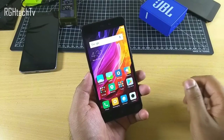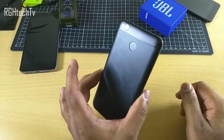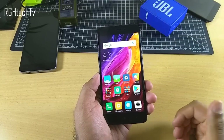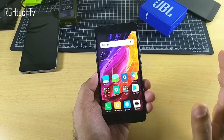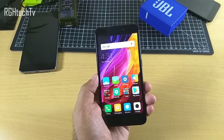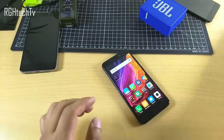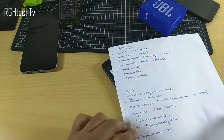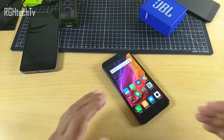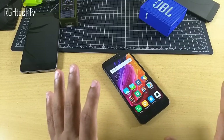Welcome to Archie HTechTV. This is the Redmi 4, which has been recently launched in India. It comes with a Snapdragon 435 processor, 4100 mAh battery, and 5-inch HD display. The complete list of specifications are given in the description box below. I've been using this device for more than seven days and I've written down some good things and bad things, and I'll be giving you the conclusion of whether you should buy this device or not.